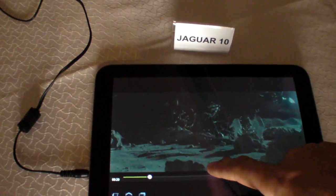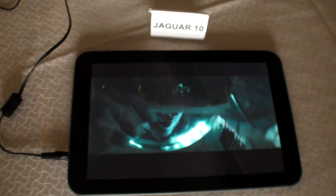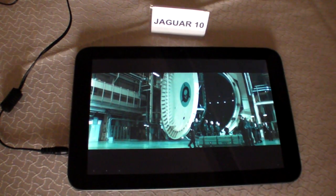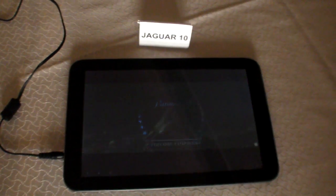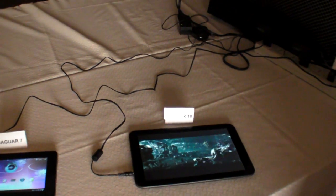One of the things we're showing here at Computex this year is our VP8 decoder — 720p video content using the new VP8 codec. One of the advantages of the StemCell media core is it's fully programmable, which means VP8 is just another video decoder that we can program up to run on the core.